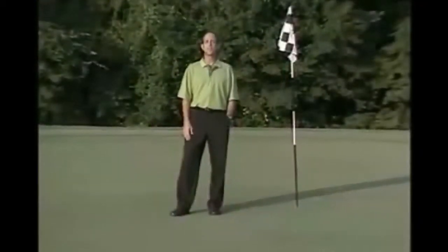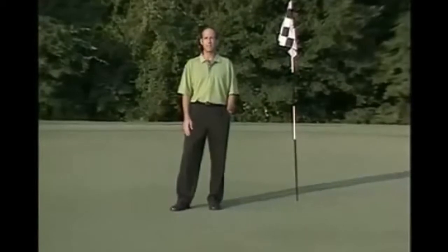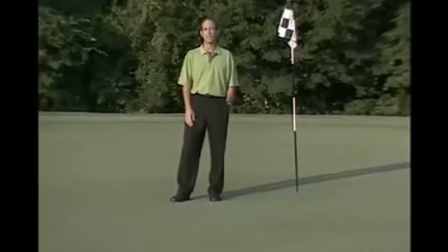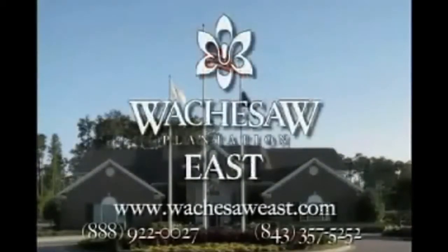So whether it's wanting to test yourself against a tournament tough layout, take advantage of some fantastic teaching or practice facilities, or just wanting to enjoy a wonderful, relaxing day on the links, you can create some golf history of your own at Watchesaw Plantation East.